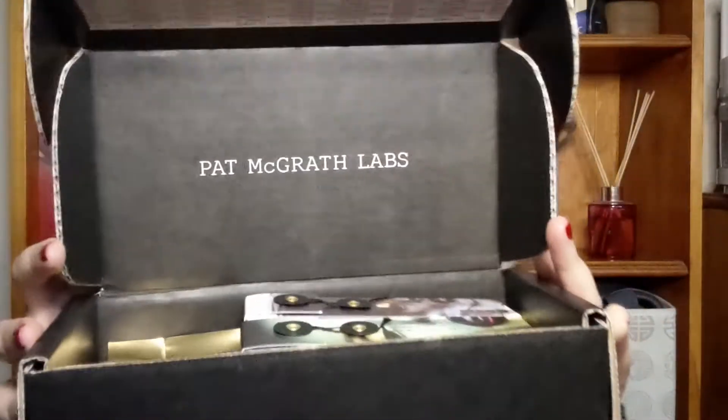Today's video is testing out a few products from Pat McGrath Labs. I'm so excited — I've wanted to try this brand for so long, but they are very pricey. I bought this stuff a little while ago but haven't had a chance to film this video, so I haven't touched any of it. I wanted to show you how luxurious it is. As soon as I opened the box I was like, this is so beautiful. They're such a famous luxury brand. I finally treated myself and got a few things.